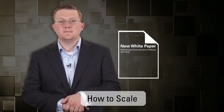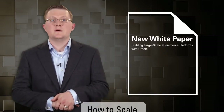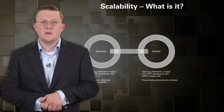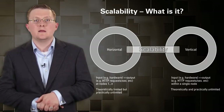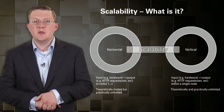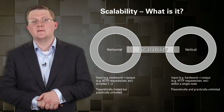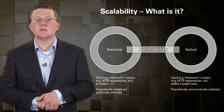Next we're going to talk about how to scale. We have a brand new white paper on this covering how you scale with ExaLogic and our e-commerce offering, including deployment architecture patterns. Before we talk about how to scale, it's important to distinguish between the two types of scalability. When people talk about scalability, they just say 'scale,' but that doesn't really mean much by itself. There are two layers: the first is vertical scalability.